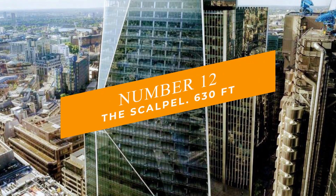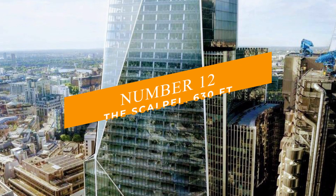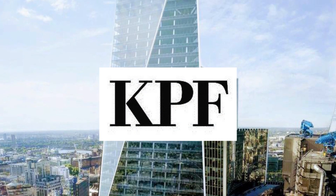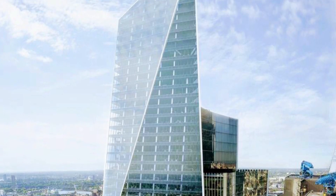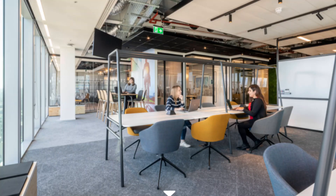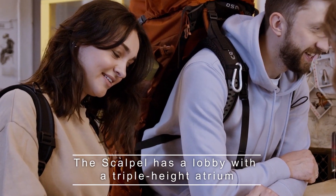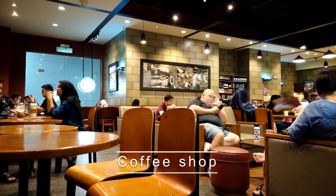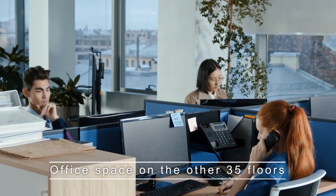Number 12: The Scalpel at 630 feet. This is a high-profile skyscraper by Kohn Pedersen Fox, and it rises to a sharp, sparkly point in the City of London. The office structure stands out against the backdrop of the capital cityscape. This building has a lobby with a triple-height atrium, retail space, and a coffee shop on the bottom floor, with office space on 35 other floors.